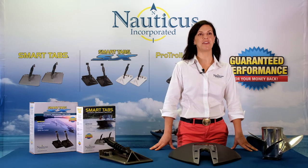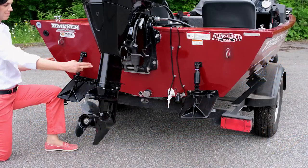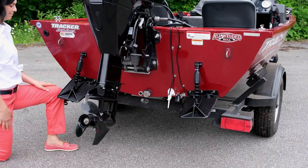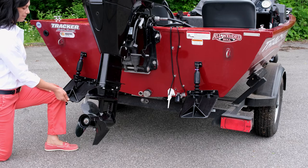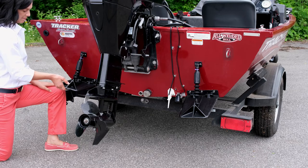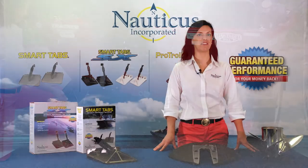Another option for getting your boat on plane is trim tabs. Trim tabs are mounted on both sides of the transom, flush with the bottom of the boat hull. They work by adjusting down during acceleration to create extra lift at the stern, similar to flaps on airplane wings. The advantage over hydrofoils is that once the boat is on plane, trim tabs are designed to retract and keep the bow from plowing. Trim tabs come in various sizes and configurations.